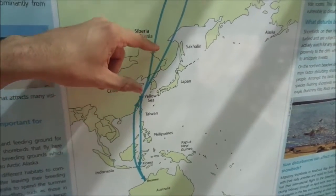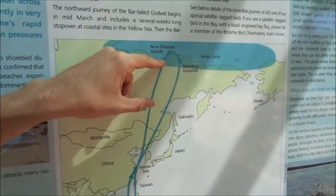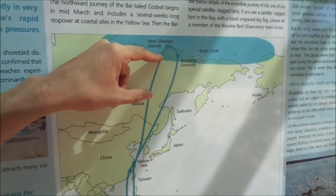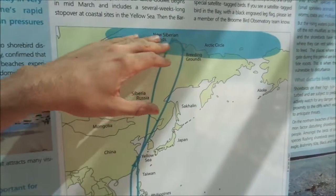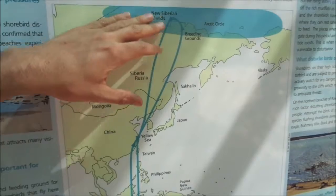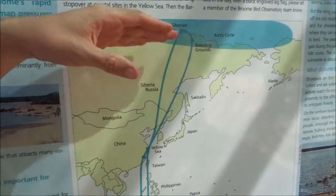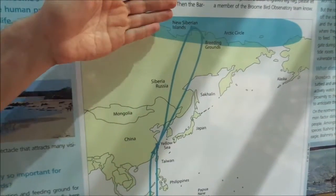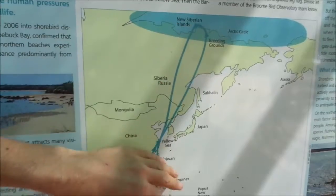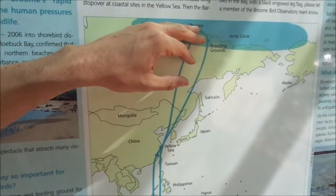From the Yellow Sea, the birds need to continue up to their breeding grounds, so they need to be nice and fat and healthy to lay eggs and raise chicks. On the breeding grounds, the major threat is climate change. As things warm, the ice will melt earlier, which might result in the insect hatch happening much earlier than when the birds arrive — meaning the birds might arrive to find a lot less food than expected.